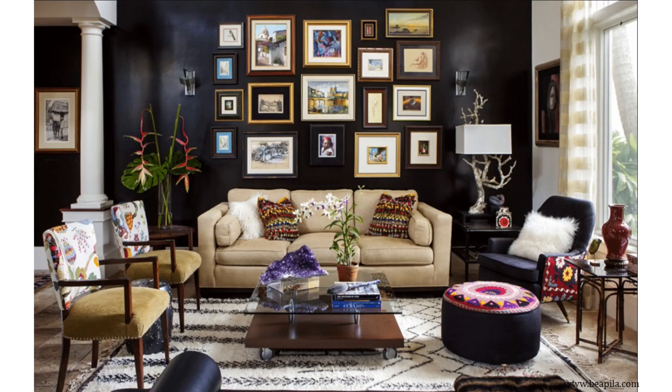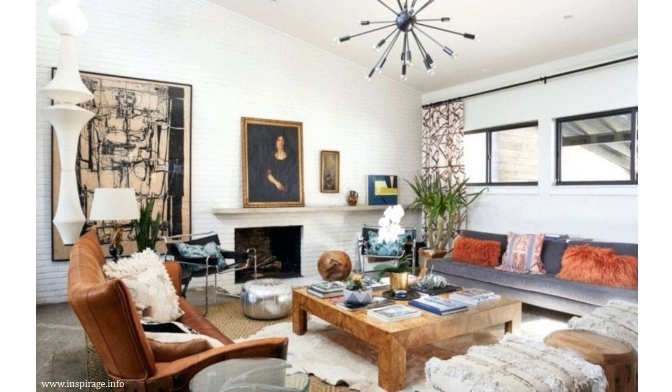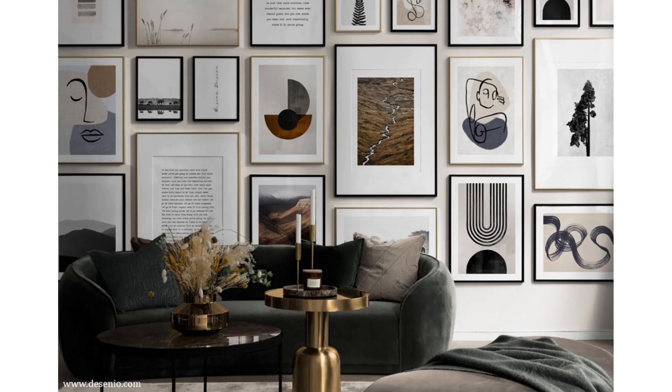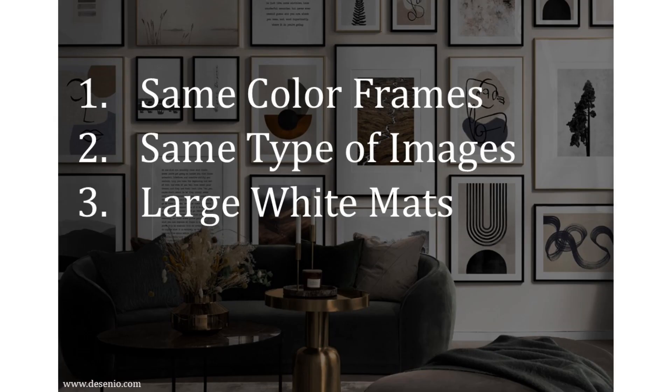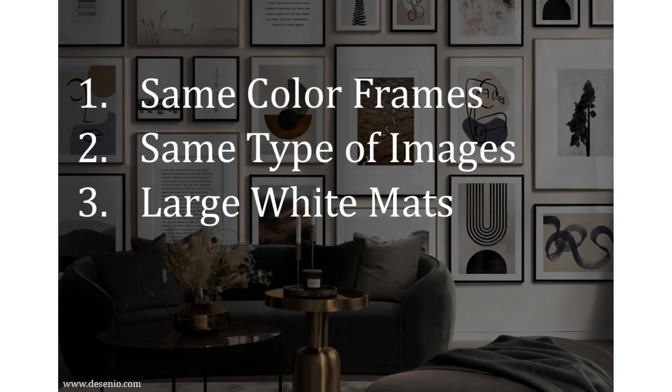Lighting is a great place to inject some serious personality into your eclectic room. I would either choose fun, unique, and interesting fixtures, or I would mix fixtures from different styles. Or, simply choose a style I like most, such as mid-century modern — this is a style that has amazing light fixtures to choose from, like this Sputnik chandelier. For artwork, gallery walls are a great choice for an eclectic home, and they are an easy way to create a focal point in a room. To keep it looking smart and well-edited, use the same color frames, the same type of images, or use large white mattes for each image. These are just easy strategies to make it look great every time.